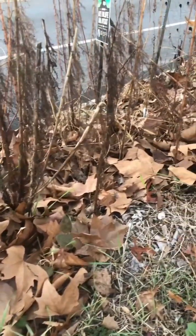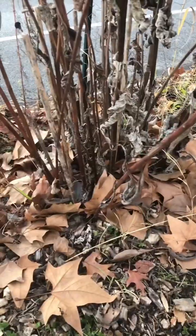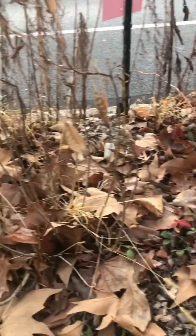Lastly, the stems catch and hold leaf litter on the ground all winter, even when it's windy, which provides great overwintering habitat for insects like butterflies, moths, and lightning bugs.